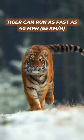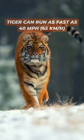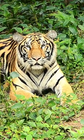A tiger can run as fast as 40 miles per hour. If you come across a tiger, it is best to walk backwards while constantly eyeing the tiger, as they mostly kill in ambush.